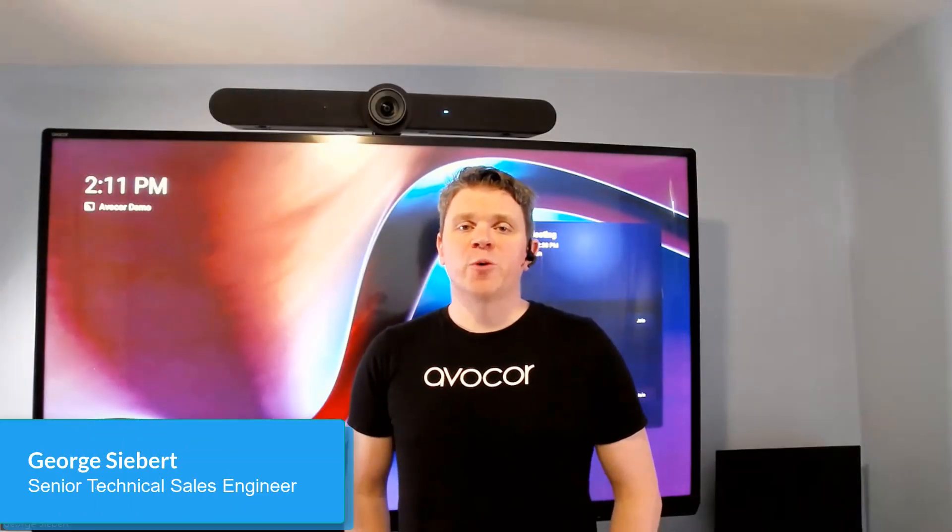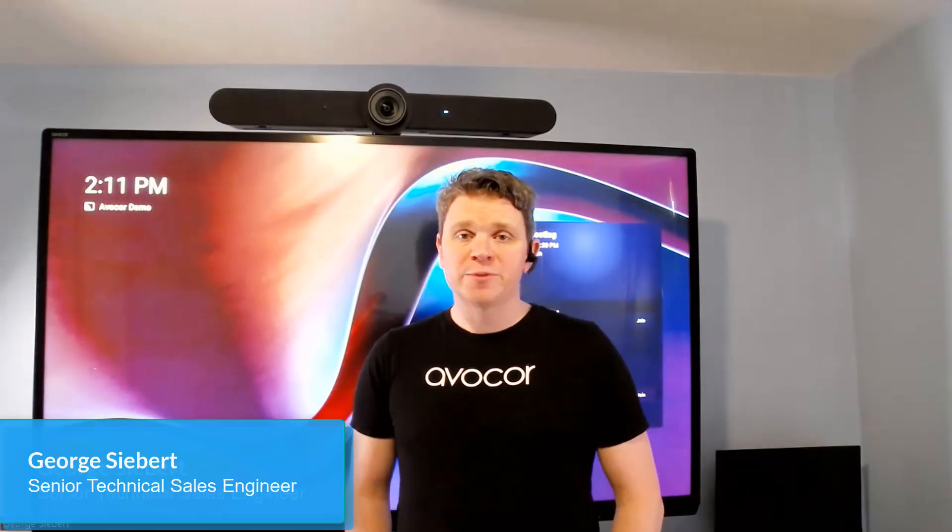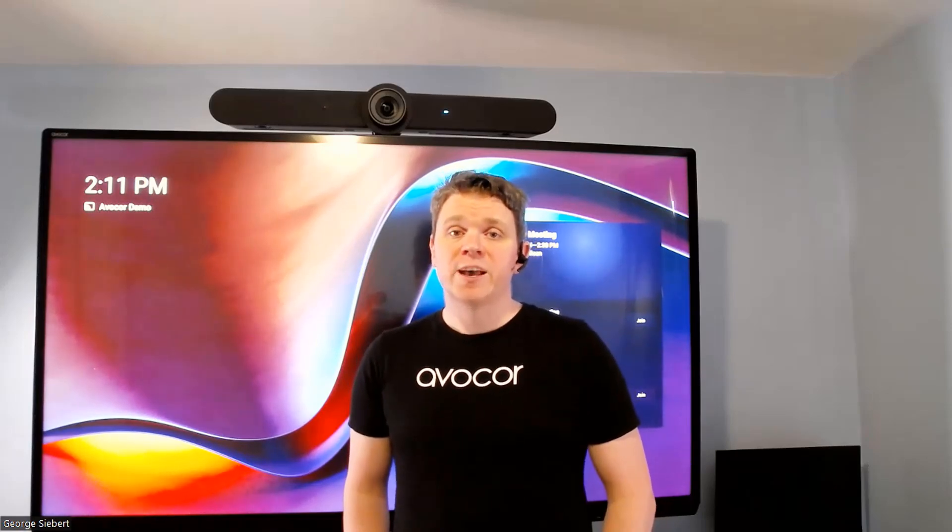Hey everyone, George Siebert here with Avicor. Today I want to talk to you about a new update from Microsoft Teams Room devices that allows walk-up whiteboarding. It's finally here.